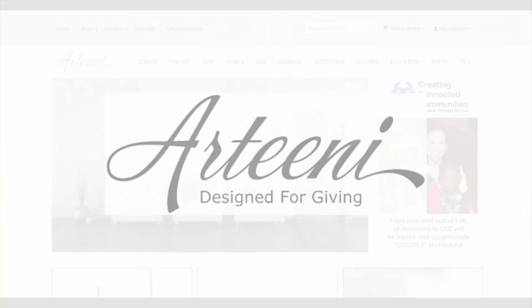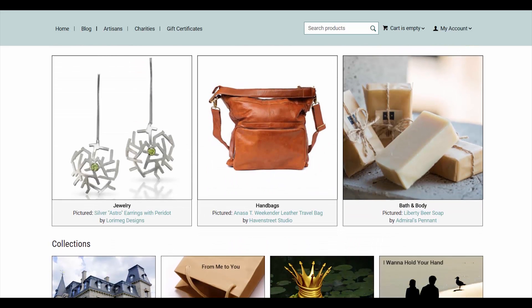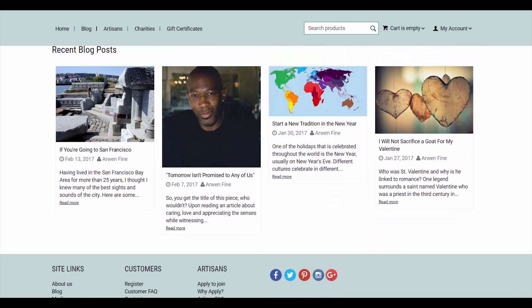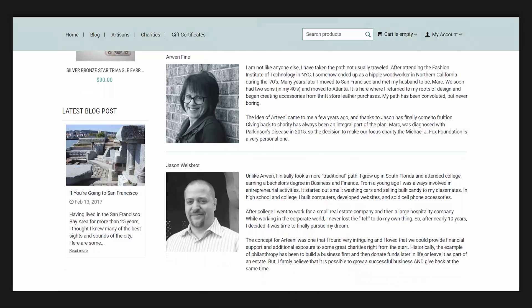Artany is an online gallery and marketplace for American artisans selling handmade and unique items. They sell fine art, jewelry, handbags, home goods and much more. Its founders personally curate vendors and their products, and a portion of each sale is donated to charity. There are many people out there on the internet building their success and helping others.